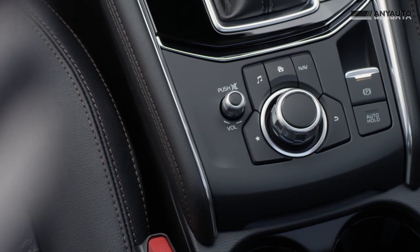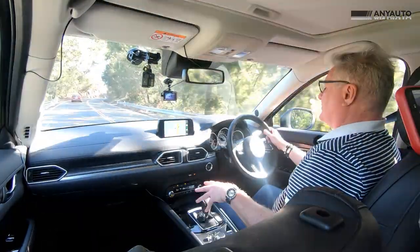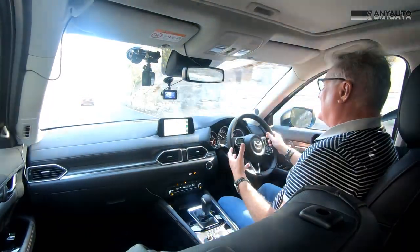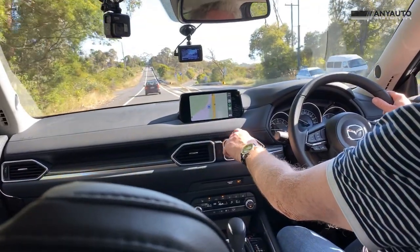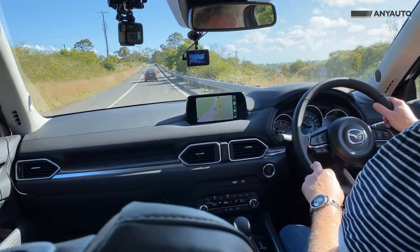I do have a few problems with gloss black on interiors. The main reason is that it is really badly reflective in sunlight, and I've gotten a few flashes off this already. But the lower the sun gets, the worse the problem is — it's annoying and there isn't much you can do about it. Not only that, it gets badly scratched. I've also noticed there's a little bit of that genuine fake artificial metal, which I'm really not all that fussed on.